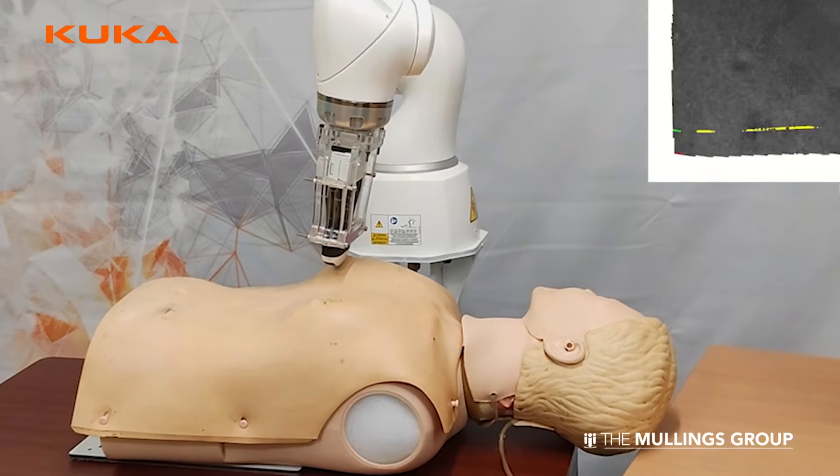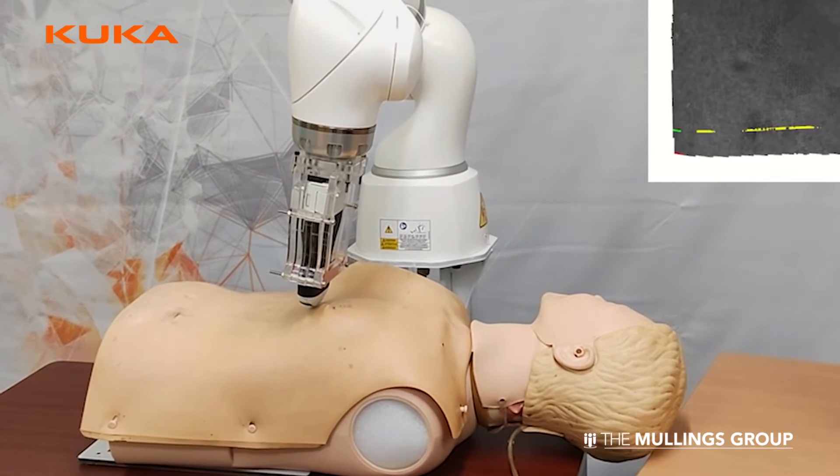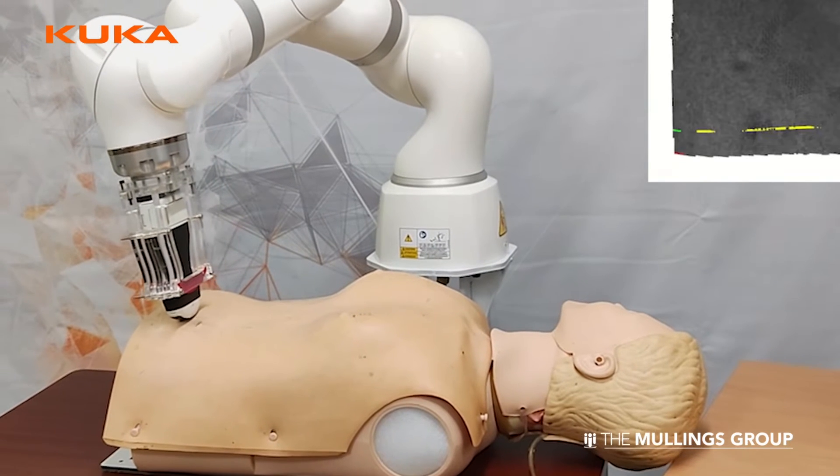In autonomous mode, we try to apply some sort of artificial intelligence to detect certain anatomical features, like fetal presentations, like identifying the organs of the fetus. So that's completely on the autonomous mode.